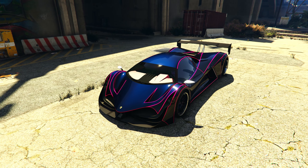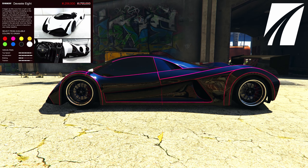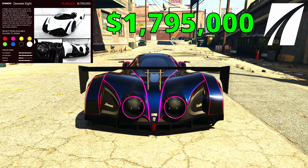Hello everyone. In this video I am going to give my review on the Principe Divesti 8, with a price of pretty much 1.8 million dollars.